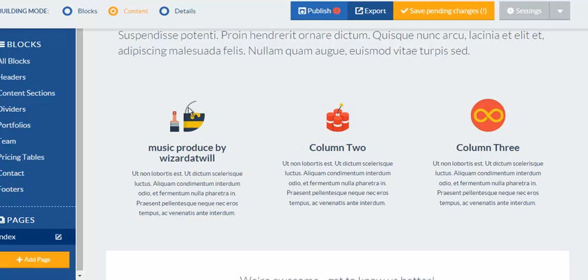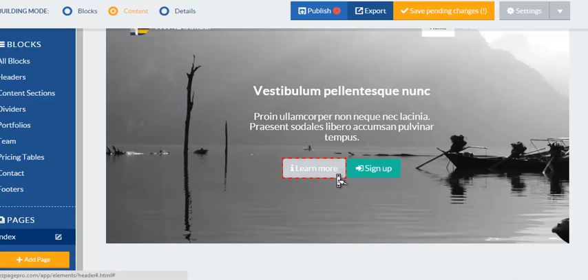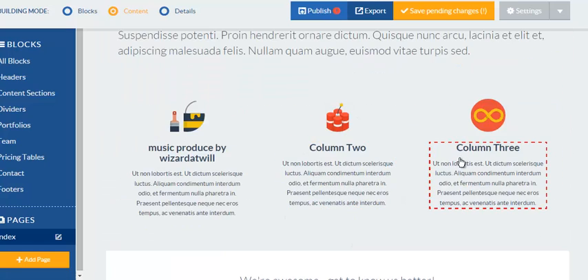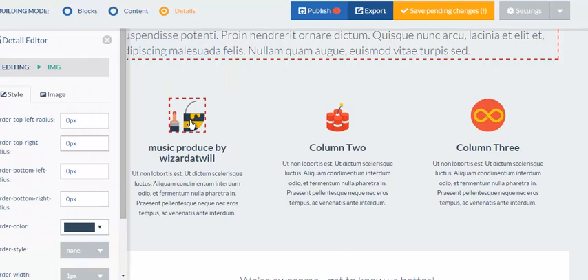And look at that — done. I can get in here and change all this up and get it all detailed out. The layout takes a matter of seconds to put together, then all you've got to do is come in and create your content. You can change your pitches for every single element right here — it's just amazing, guys.